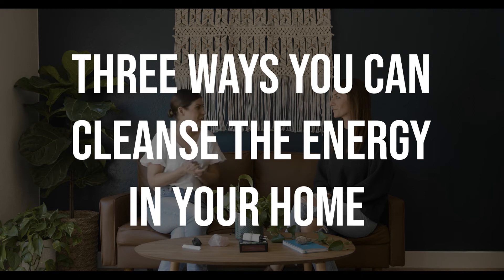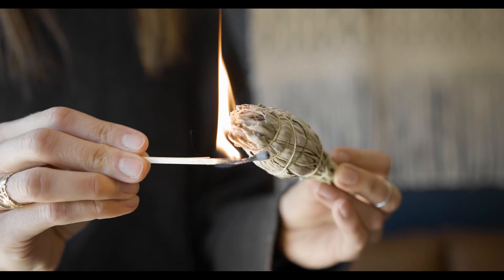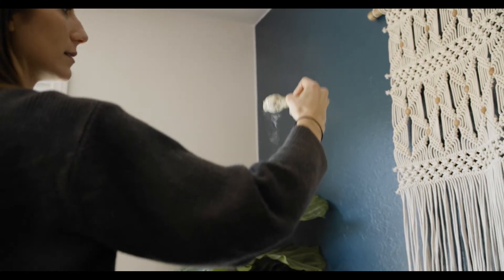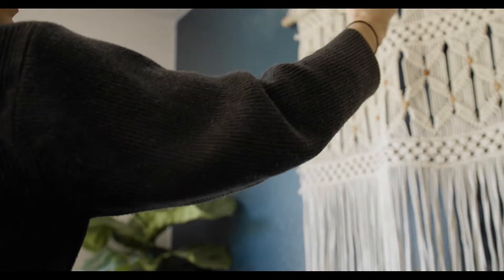I'm here with Jessie from Saffron and Sage, and she's going to talk us through three different ways that you can cleanse the energy in your home. The most common way to energetically cleanse a space is by performing a ritual called smudging, commonly with sage — also great to clear airborne bacteria. You light the sage, get the smoke flowing. You want to clear windows and doors, keeping everything really open so the negative energy can move through, making space for positive energy.